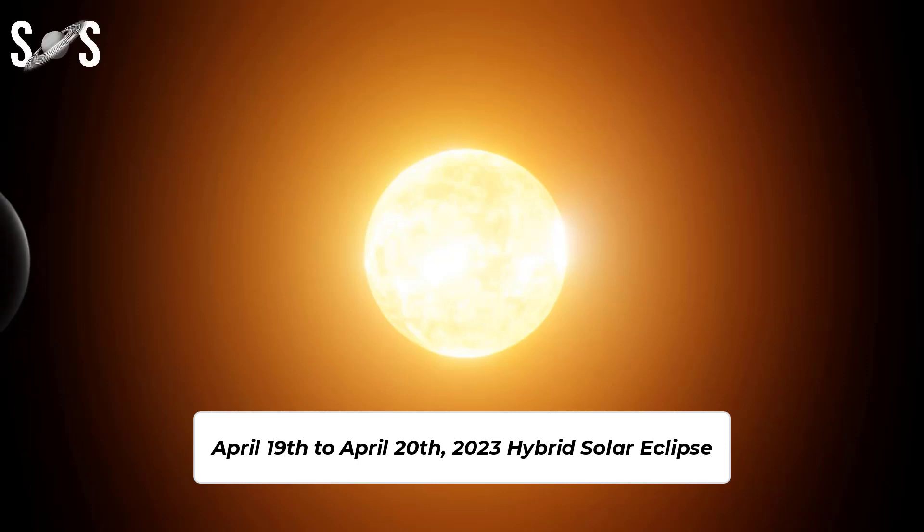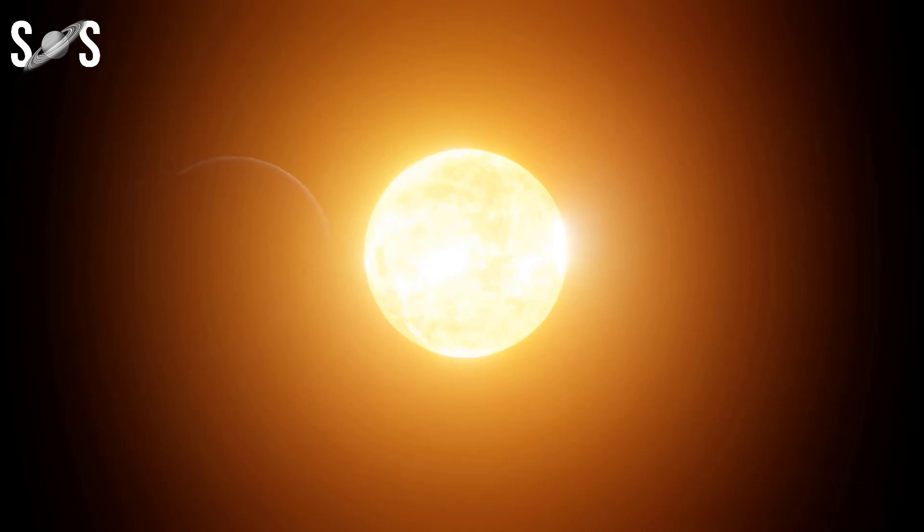On the night of April 19th to April 20th, 2023, the rarest type of hybrid solar eclipse will occur. It's called a hybrid eclipse. Here you'll learn where and when to watch the solar eclipse and what makes it so special.